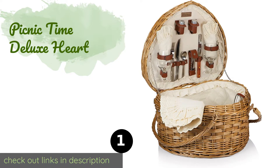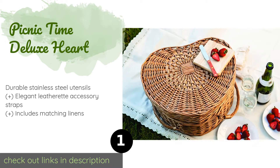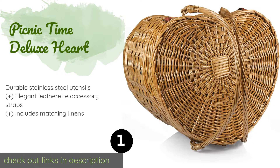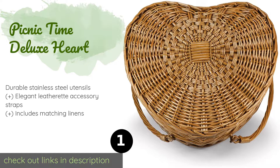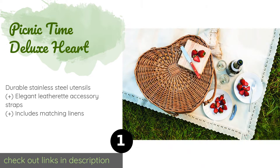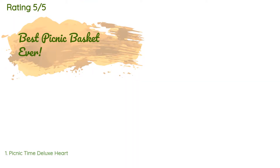The number one is the Picnic Time Deluxe Heart. Dining with the Picnic Time Deluxe Heart feels like taking the table settings from a high-end romantic restaurant with you to the park, beach, or wherever else you decide to enjoy an outdoor meal. It features porcelain plates and hand-blown wine glasses. The price is approximately $117.